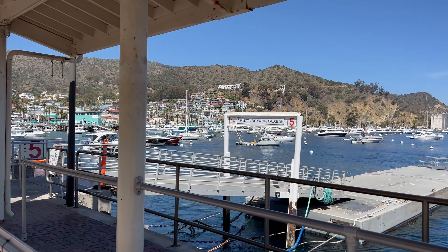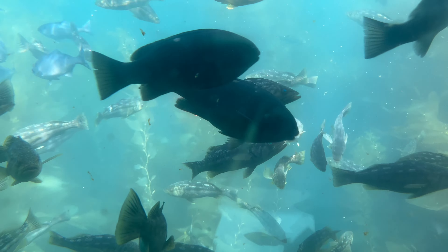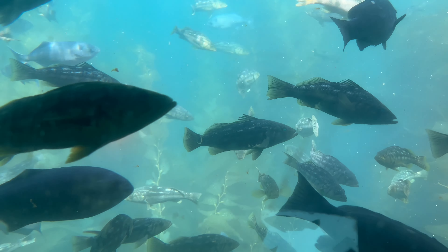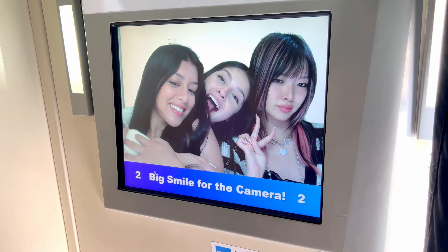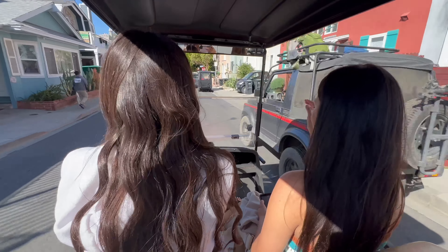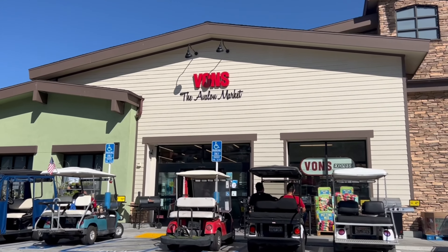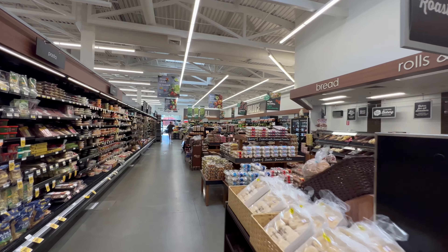After walking around a little bit we went on a submarine and saw a bunch of aquatic life - it was very fun. Near the pier there was a little photo booth machine so we took some photos, which are up on my Instagram. If you don't know, in Avalon you actually have to golf cart everywhere, so we got a golf cart and drove to Vons to get some snacks.